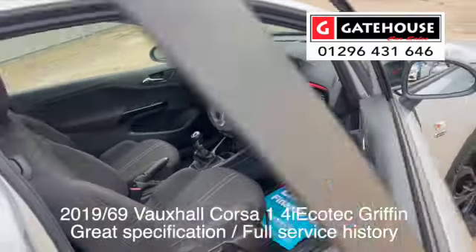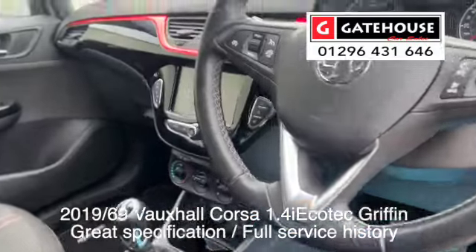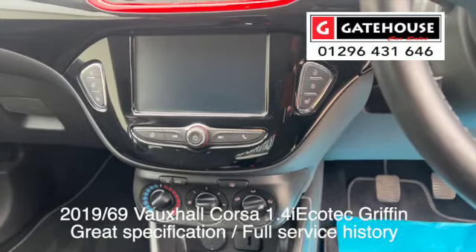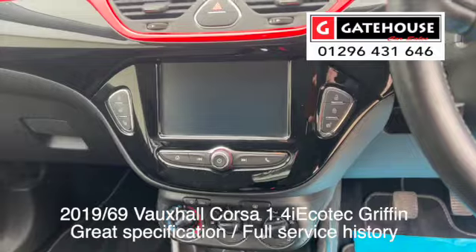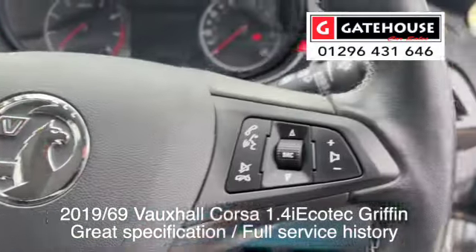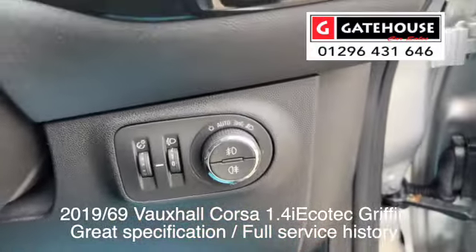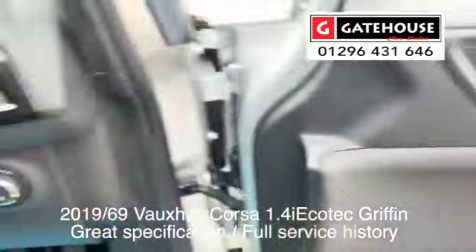And a huge specification — the specification on these little cars now is great. You've not only got heated seats but you've got a heated steering wheel. You've got the ability to plug in your phone and get satellite navigation using the Vauxhall USB system. You've also got air conditioning, cruise control, and Bluetooth telephone control. Automatic lights just down here, and electric windows all round, plus heated electric door mirrors as well.